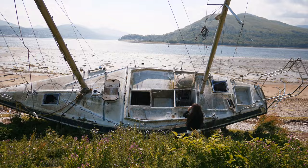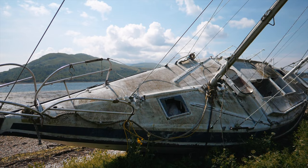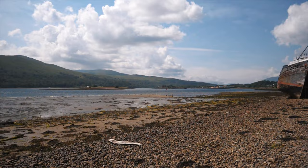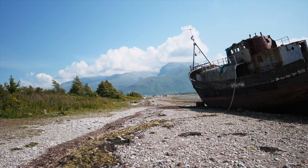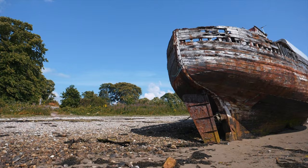I have a mixed relationship with abandoned things. On the one hand, I find them fascinating and always want to explore them. On the other, I find their eeriness almost overwhelming, especially when seeing such human objects as bedding. But this little sailing boat wasn't the main reason I came to Corpach Beach. The real star of the beach was the Corpach Wreck, also known as the Old Boat of Corpach.